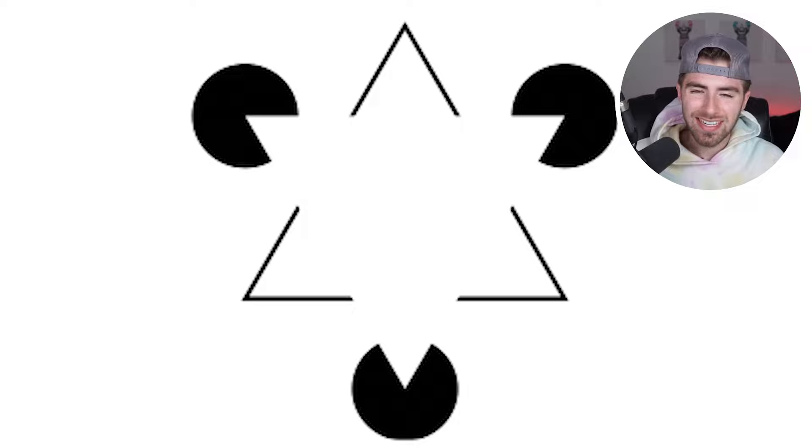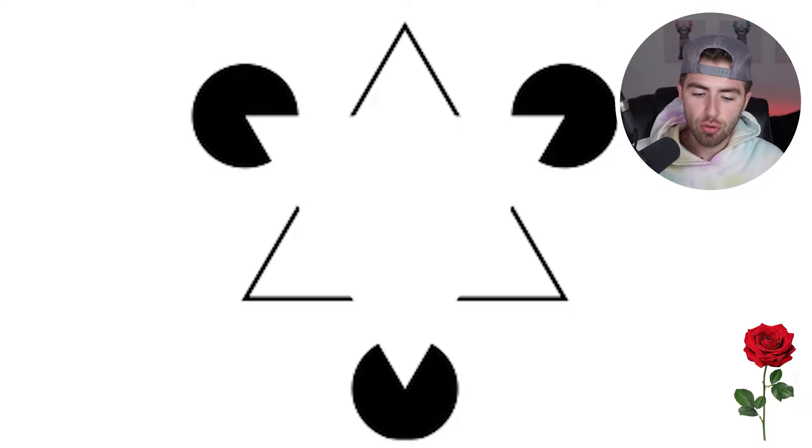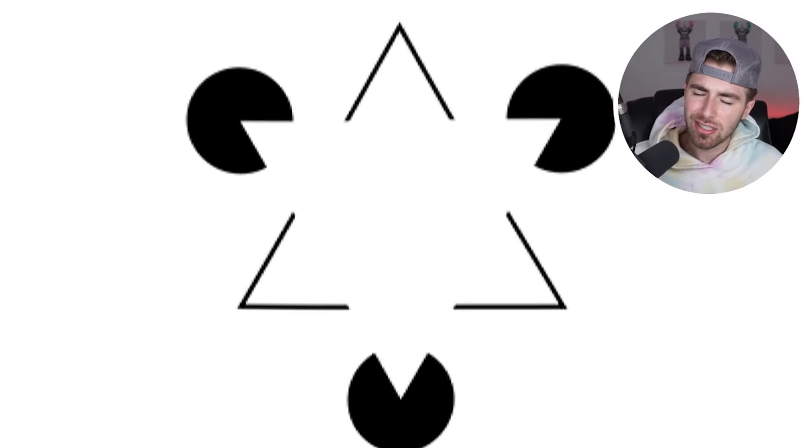How many triangles are present in the image below? Comment down below how many triangles you are able to see. There are actually no triangles — there are only three V shapes and three shapes that look like Pac-Man. So in reality, there isn't even one full formed triangle in this entire image. Did that trick you?